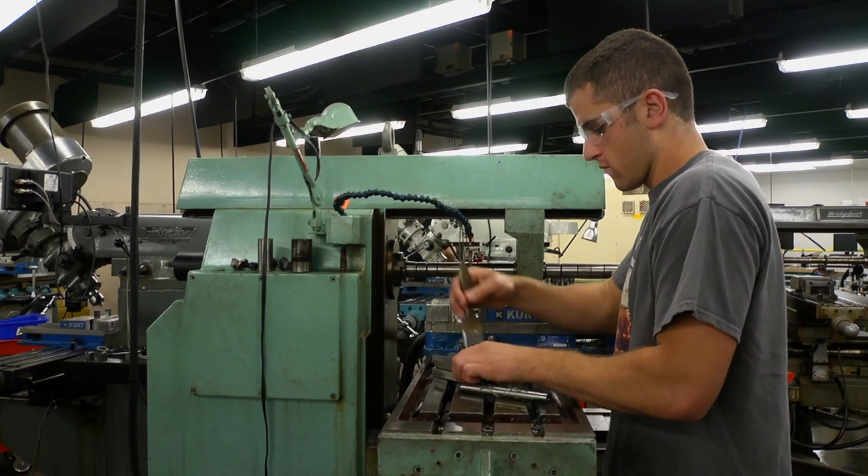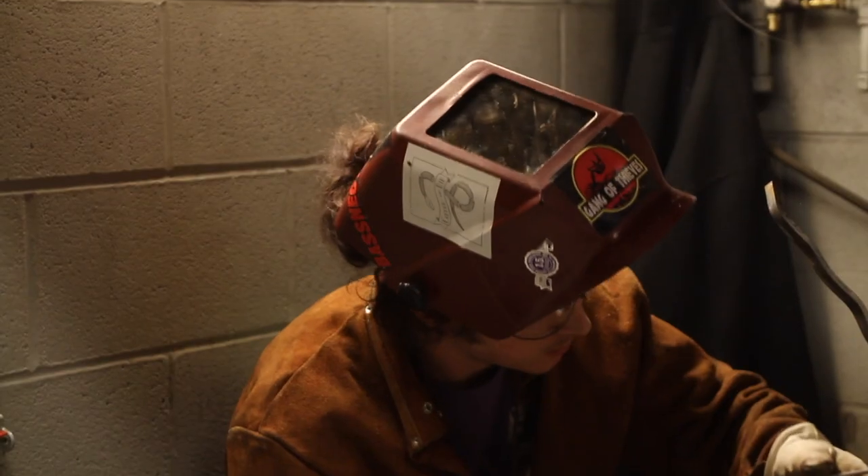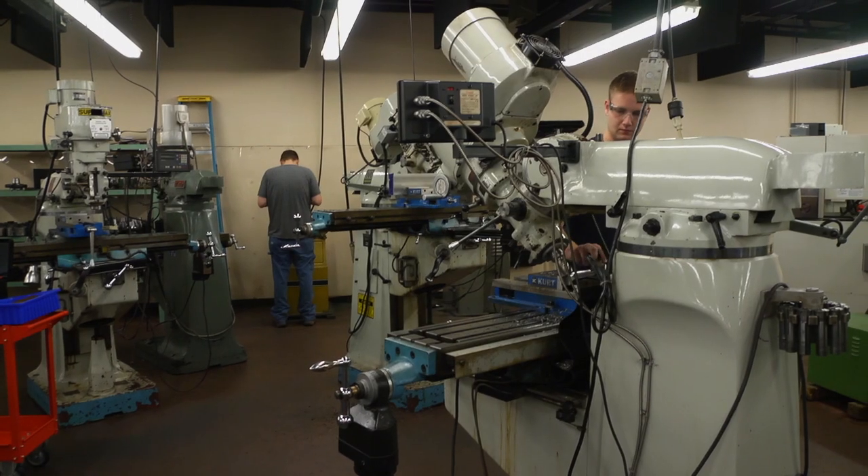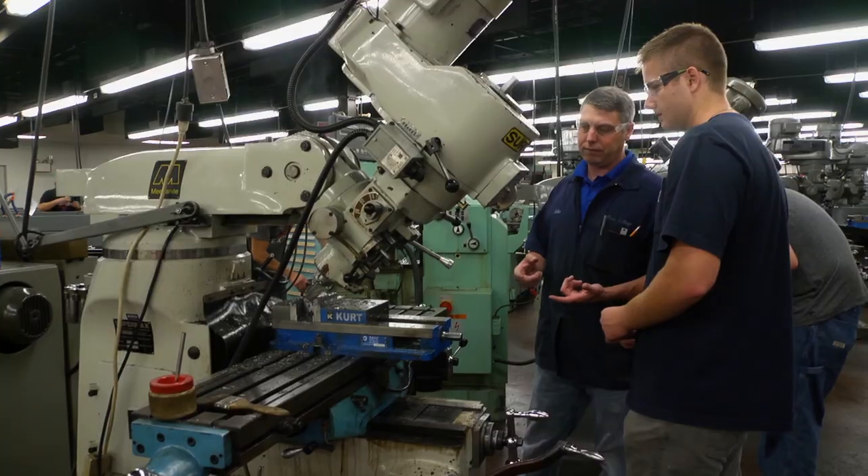Potential employers for graduates of the metal fabrication degree include companies specializing in all forms of manufacturing. One student noted he would do engine machining full-time, or possibly work in a race shop as a chassis fabricator or at some sort of custom automotive shop.